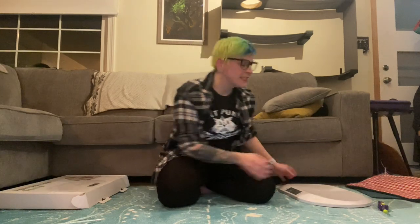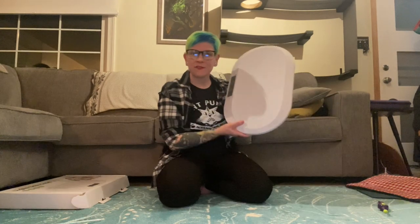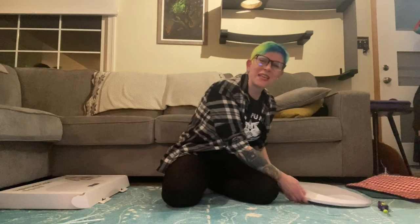Hi everybody, your friendly neighborhood registered vet tech and behavior consultant Tabitha here to talk to you about the importance of weighing your cat at home. Purchasing a baby scale similar to this one — which is also what we use in most veterinary hospitals — and weighing your cat at home is a really simple thing that you can do as a cat caregiver to help advocate for your cat but also to monitor your cat's health.